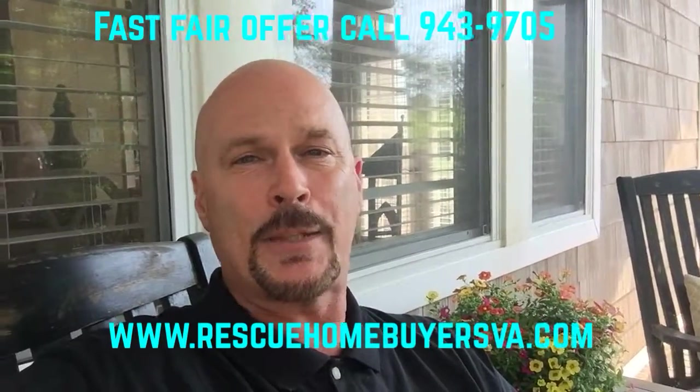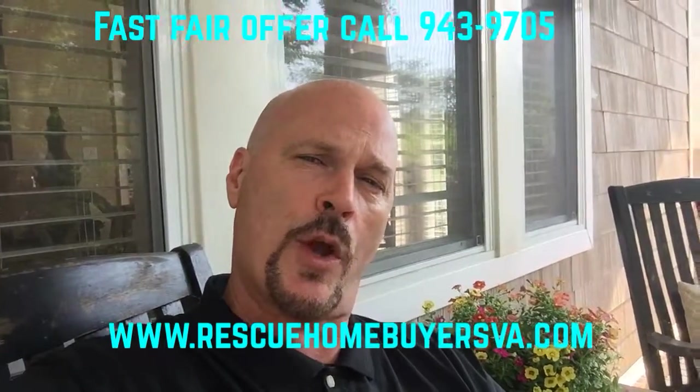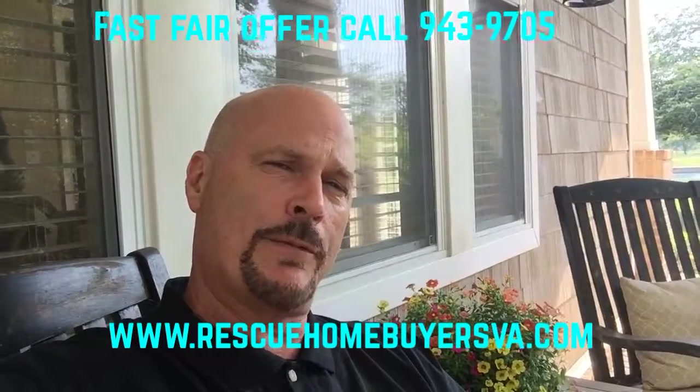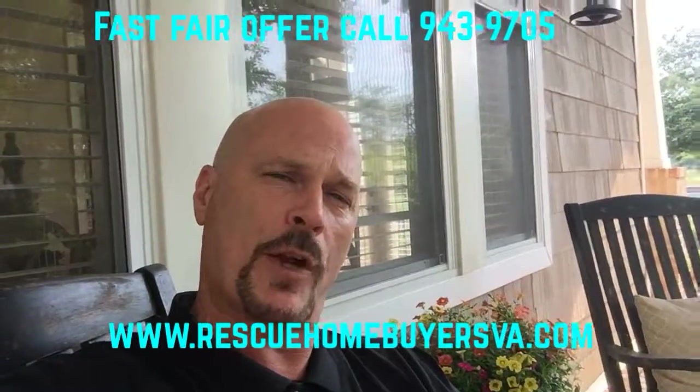It's a real simple process and that's about it. If you do have a house you're looking to sell, give George a call with Rescue Home Buyers at 757-943-9705. I'll come out, meet with you, and give you a fast, fair offer. Have a great day.